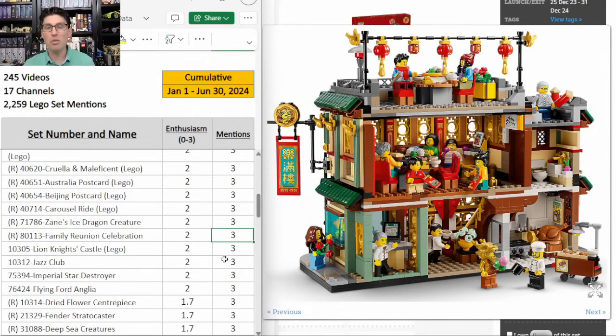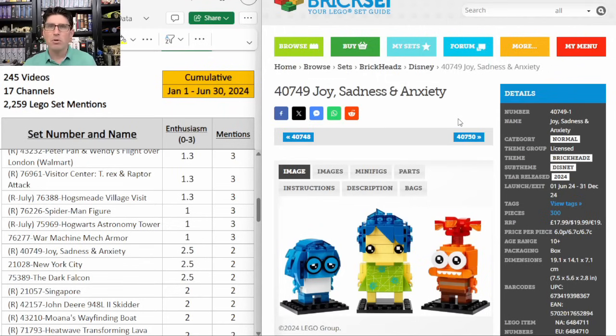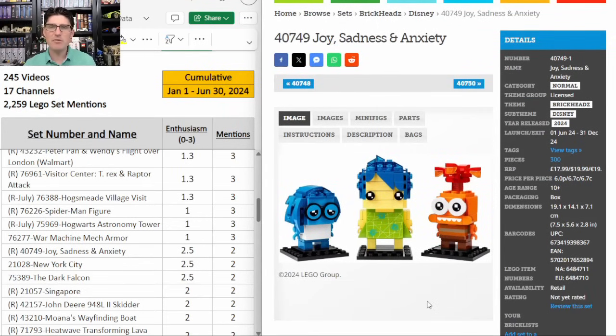Family Reunion Celebration — only three mentions with an E score of 2. Brickheads Joy, Sadness, and Anxiety from Inside Out 2 — I've not seen those movies but I've heard they're pretty good. Without knowing the source material I still think I like these — they look pretty good. It's $20 because two of the three are the smaller Brickhead size, but the best news is that it's going to have less than a year shelf life. Two mentions, E score of 2.5. I do expect this set to move up the table because it just came out in June.